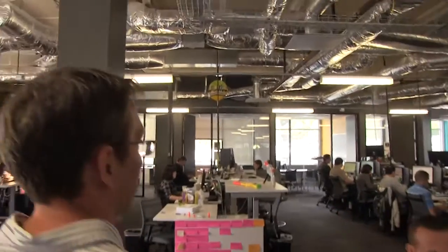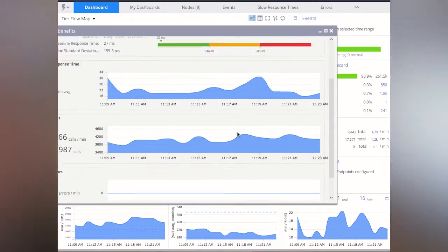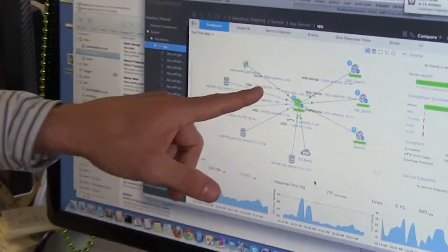AppDynamics is something I look at every morning. When I get up in the morning, I check our site response time and make sure that it's been hanging in there and doing what we want it to do. That kind of starts my day off in the right space. If I can look at AppDynamics and it shows me things are healthy and good, the rest of my day is starting on the right foot. It's hard for me to imagine running our business and our technology without a tool like AppDynamics.